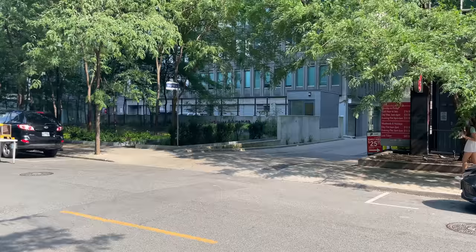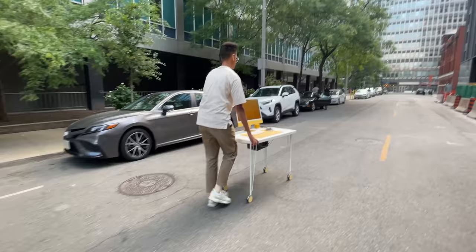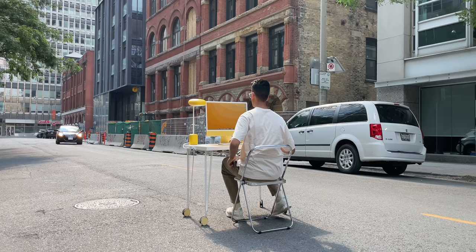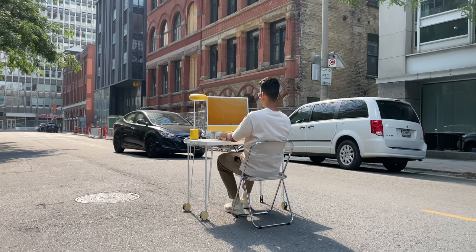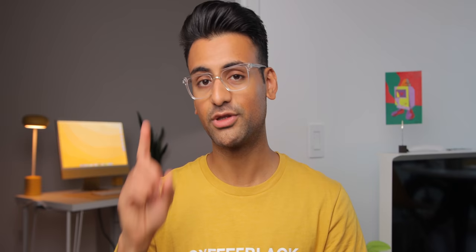Now of course the whole point of this setup is to be completely portable, so let's go outside. With this desk, I can pretty much work anywhere and do any work I normally would on my iMac, no matter where I want to go. I have the ability to power the iMac and all the other parts of this setup with the battery for an incredibly long time. With the power of the M1, I can do all of my work no problem.